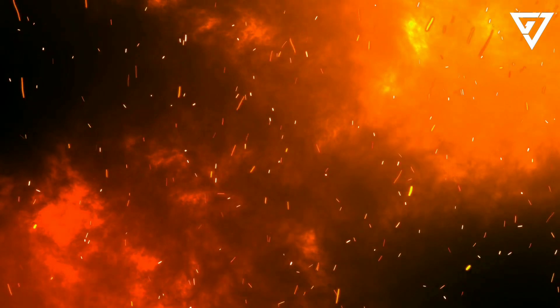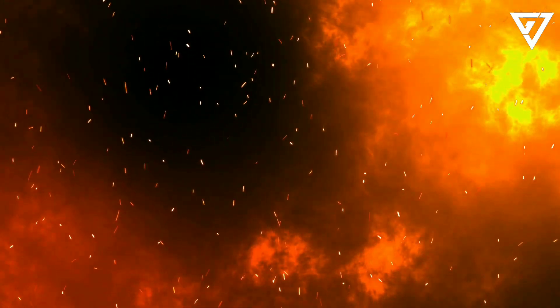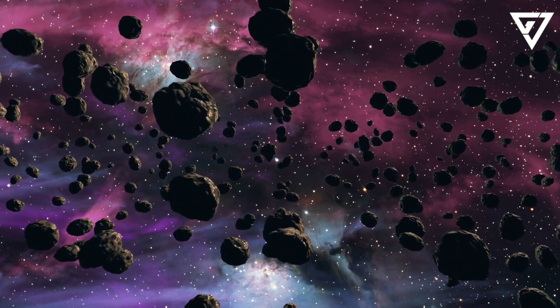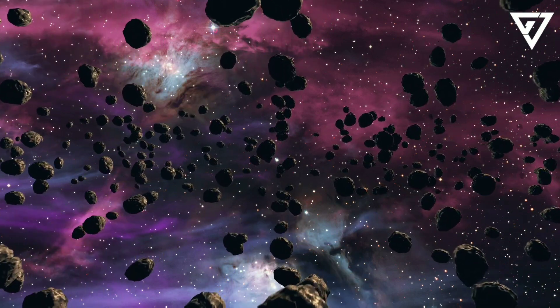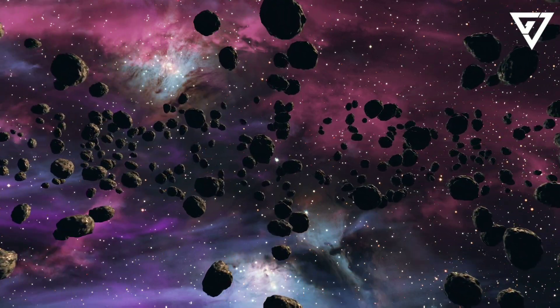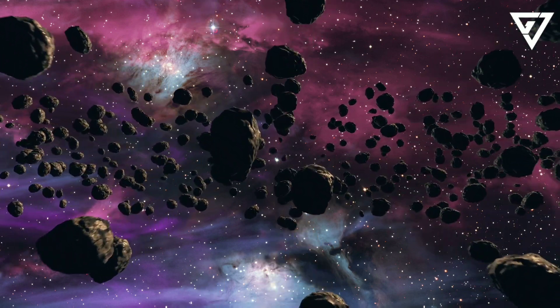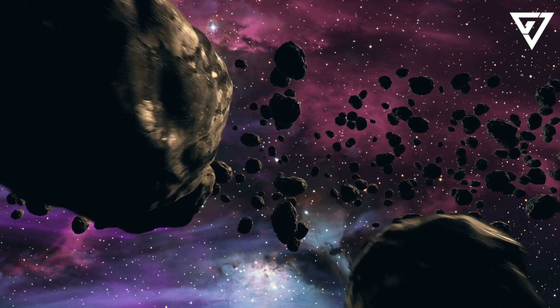It's easy for geologists to see when the asteroid hit when they examine rock layers. In rocks around the world dating to the end of the Cretaceous period 66 million years ago, there's a thin layer of clay enriched with iridium — an element rare on Earth but common among space rocks — a landmark 1980 study published in the journal Science found.